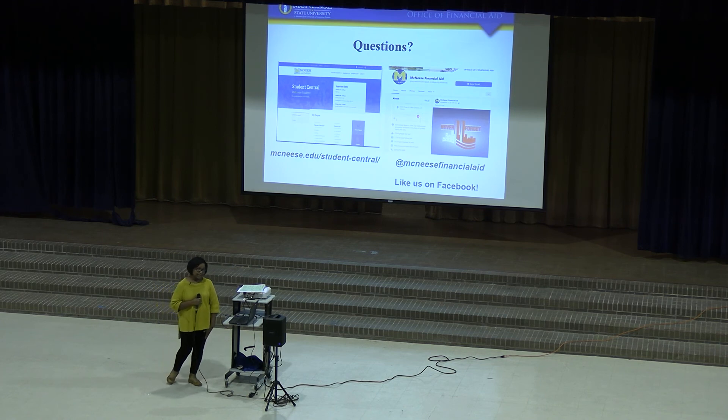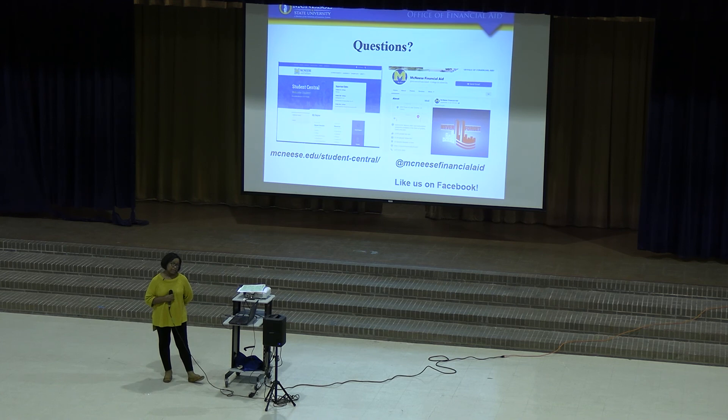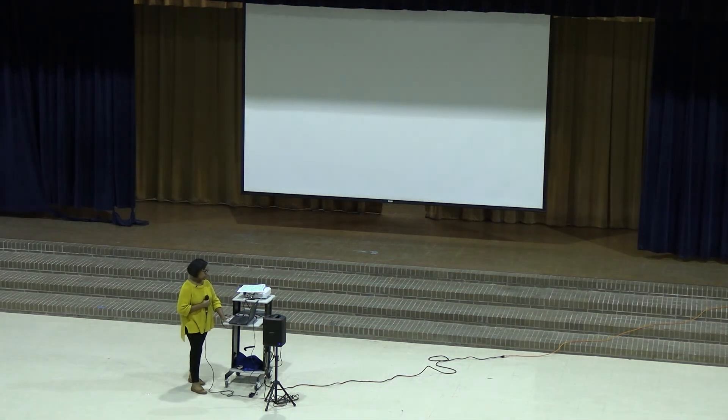You can go to the McNeese website and type in the Student Central page, or go to the Financial Aid page if you have other questions. We also have a Financial Aid Facebook page that we keep updated regularly, so go ahead and like us and any information we update you'll be able to see.